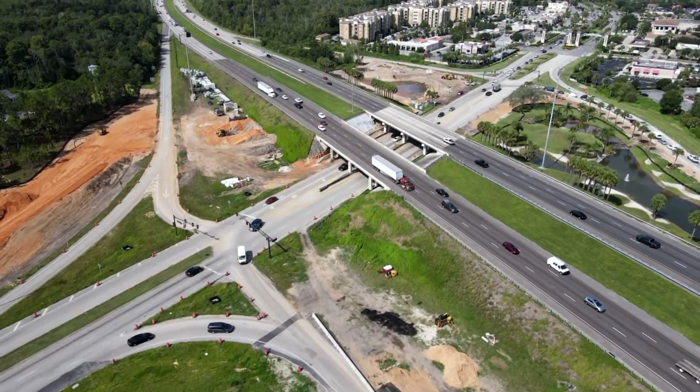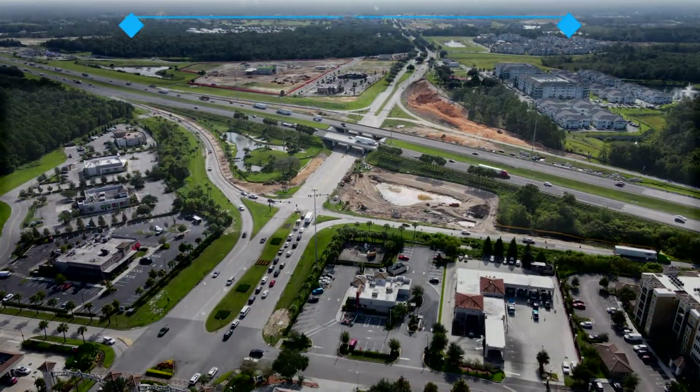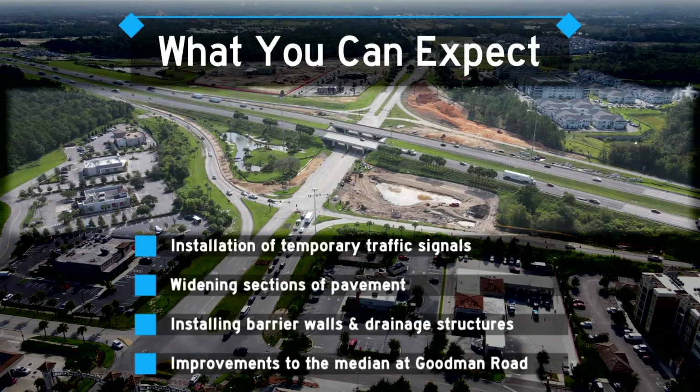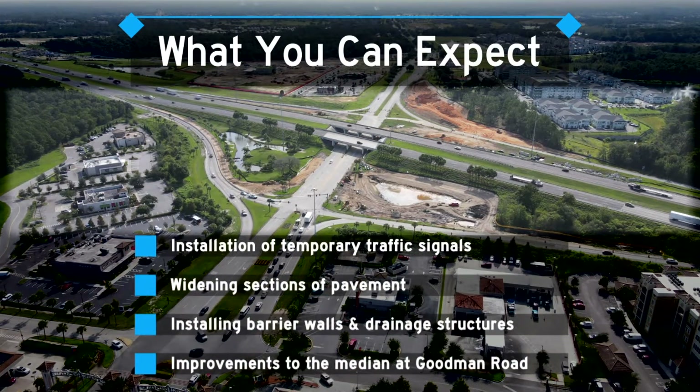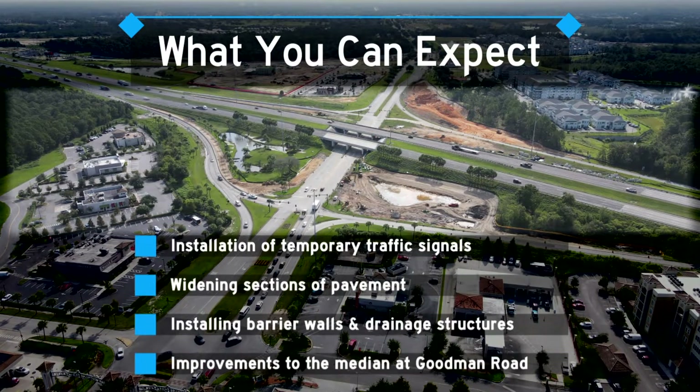Work has already begun. Over the course of the next few months, the first phase of construction will include the installation of temporary traffic signals, widening sections of pavement, installation of barrier walls and drainage structures, and improvements to the median at the Goodman Road intersection.